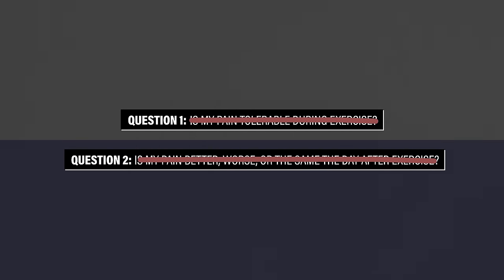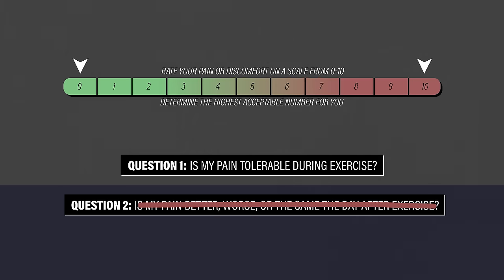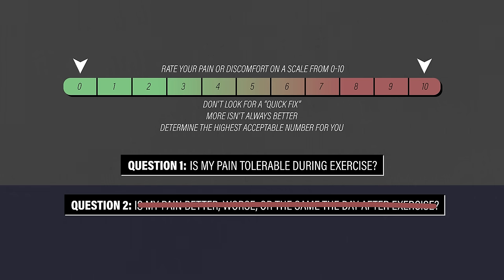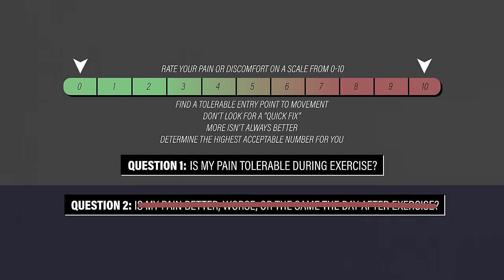For simplicity, I'll compare it to an acute ankle sprain. Ask yourself two questions. One, is my pain tolerable during exercise? If it's helpful for you, you can rate your pain or discomfort on a scale from 0 to 10 and determine the highest acceptable number for you. You get to decide, but more isn't always better. You're not trying to release anything or find a quick fix. In the example of an ankle sprain, you want to get things moving in a comfortable manner while the body does what it's supposed to do with regards to healing.